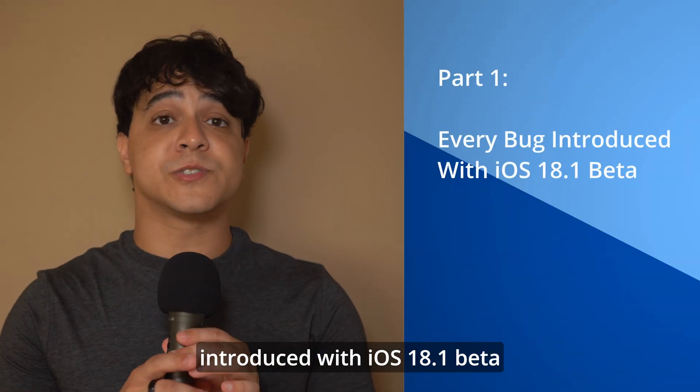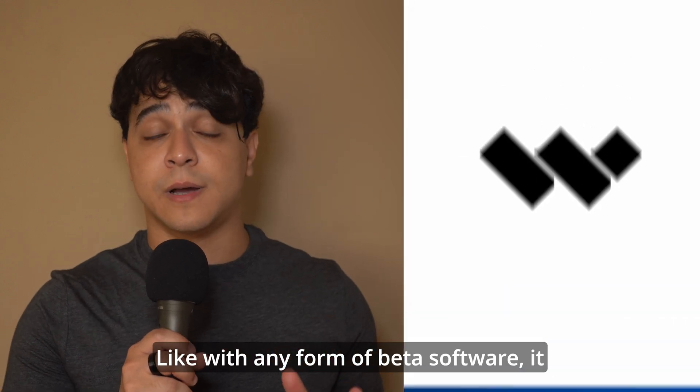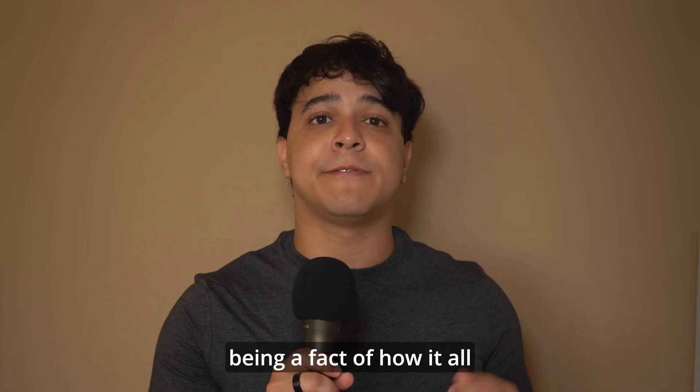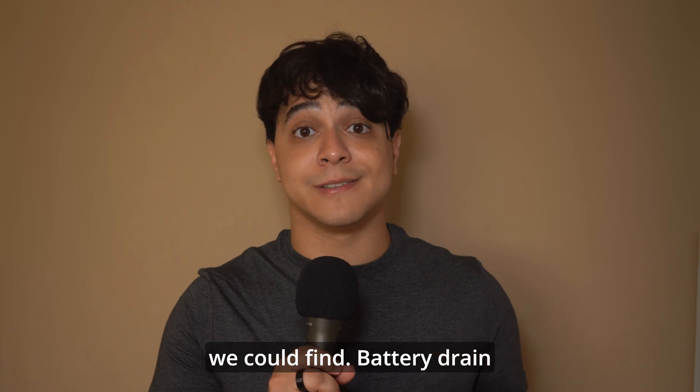Part 1: Every bug introduced with iOS 18.1 beta. Like with any form of beta software, it will be buggy because the software is still being tested, so we have to be considerate of that. Here is essentially every bug that's been reported that we could find.